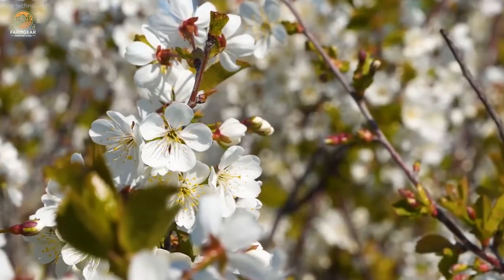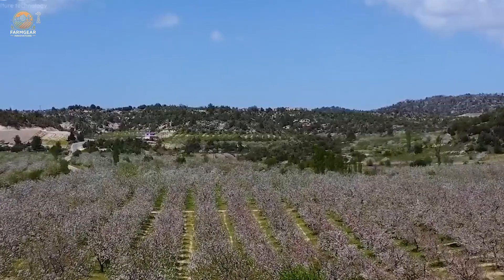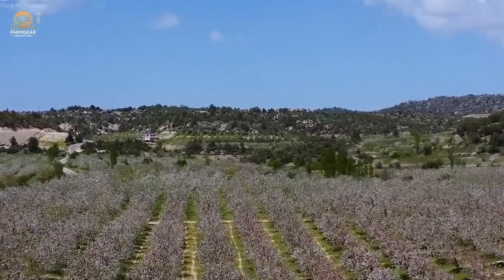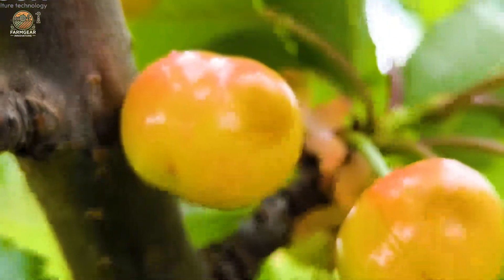Harvesting cherries is a labor of love. Farmers carefully handpick each fruit, preserving the stems to extend freshness. It's a meticulous process, ensuring that every cherry reaches you in perfect condition.